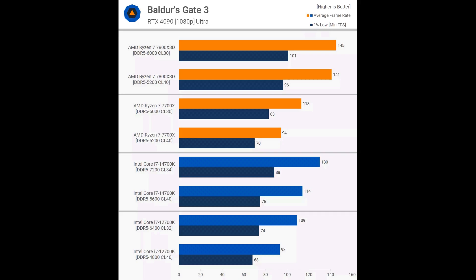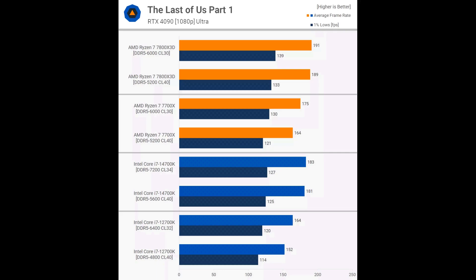The 7700X's performance is somewhat similar to Intel processors. For instance, the 14700K saw a 14% performance increase when upgrading from base spec memory to DDR5-7200, and the 12700K had an even larger 17% jump from DDR5-4800 — base spec for 12th gen — to DDR5-6400, a common memory speed for 12th gen processors without compromising stability. The Last of Us Part 1 is not particularly sensitive to memory performance. The 7800X3D showed almost no change in performance from base memory to overclocked memory, and the same was true for the 14700K.